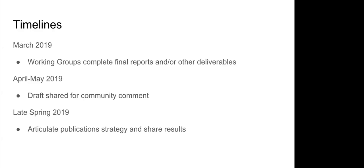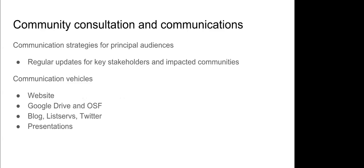In terms of timelines: March 2019 for working groups to deliver final reports, April–May for the overall reboot team to reconcile all those reports into a cohesive document and other deliverables. That gets shared out with the community for comment and feedback to make sure it reflects what the community needs. Then late spring 2019, start sharing the results and thinking of strategies for distributing the publication. One really key part of the project plan is effectively engaging the community — not only key NDSA stakeholders but also the practitioner community across the globe.